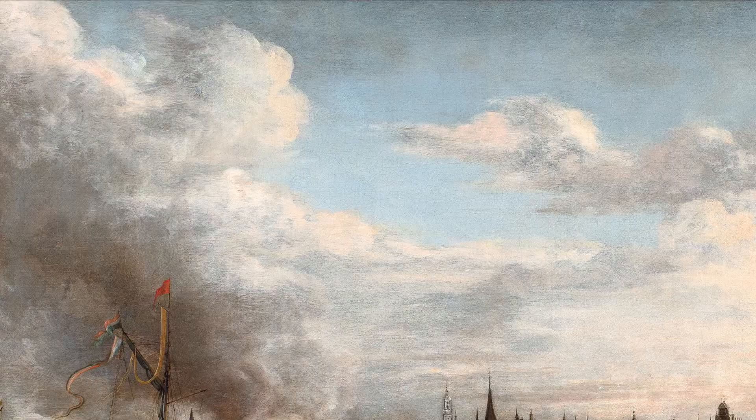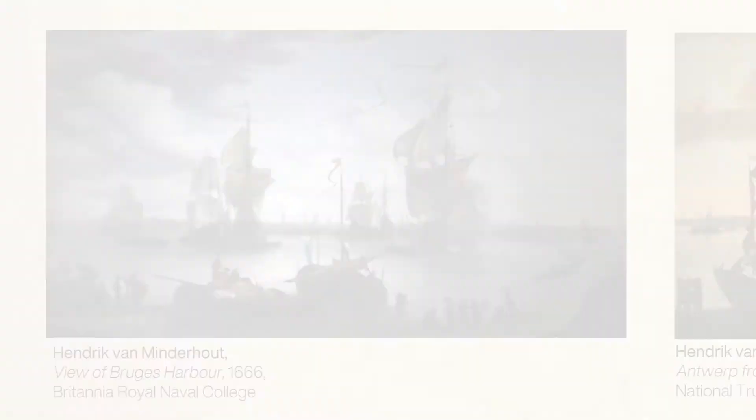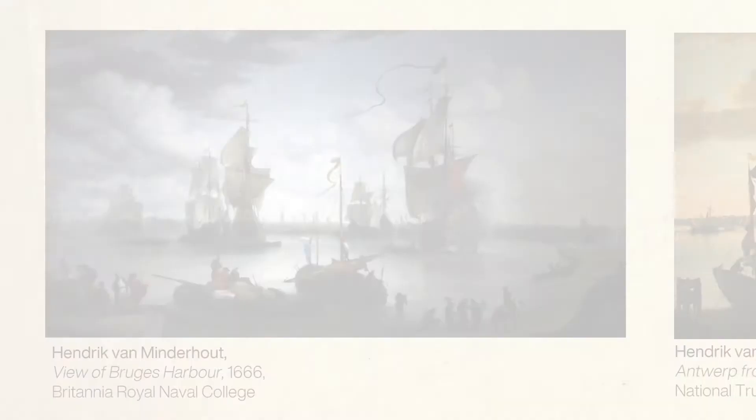Minderhout was a Dutch-born painter known mainly for marine scenes, active in the Flemish cities of Bruges and Antwerp. He was also an adept painter of staffage figures, frequently employed by Flemish masters.